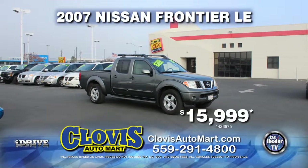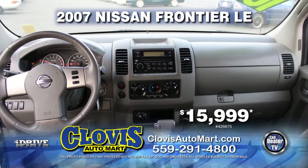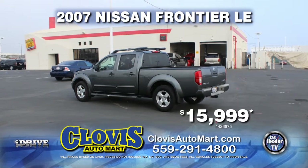From Clovis Automart, here's a 2007 Nissan Frontier LE 4x4. This truck is nicely equipped with a roof rack, bed liner, automatic transmission, air conditioning, tinted windows, and more. You can drive home today for just $15,999.